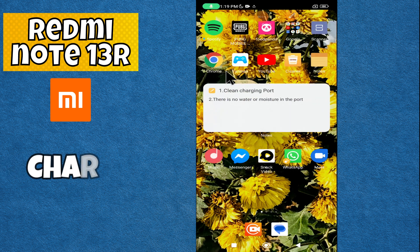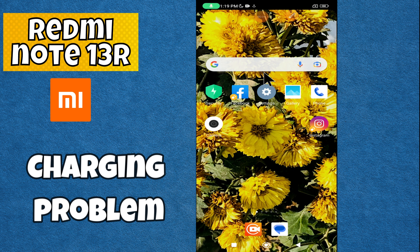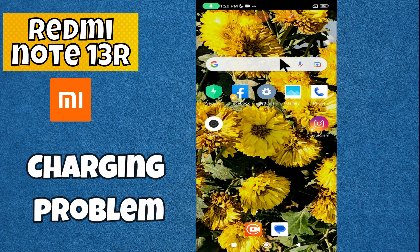Hi everyone, in today's video I'm going to show you how to fix charging problem in your device Redmi Note 13r. I'm gonna share few tips and tricks that you can use to fix it. If you found these tips helpful, press the subscribe button and ring the notification bell. Make sure to watch the complete video and learn.